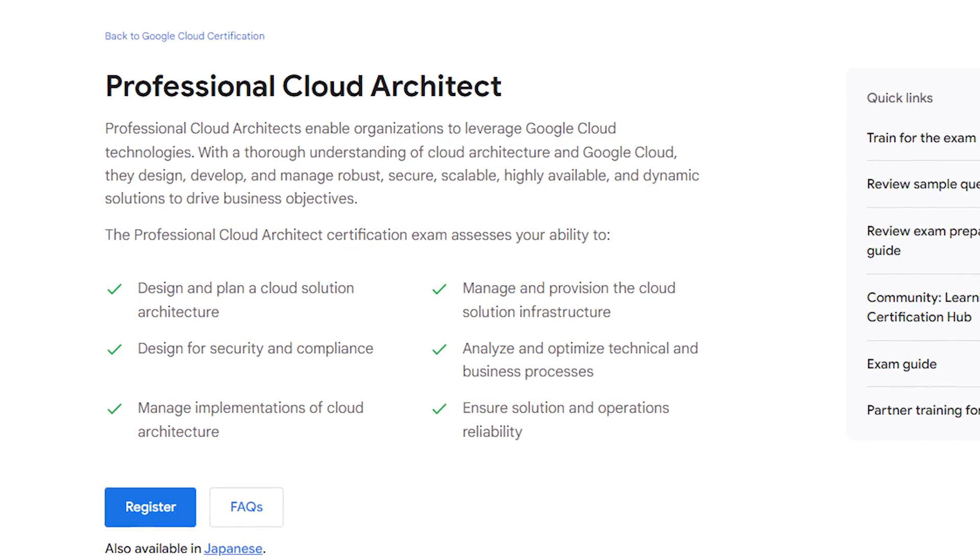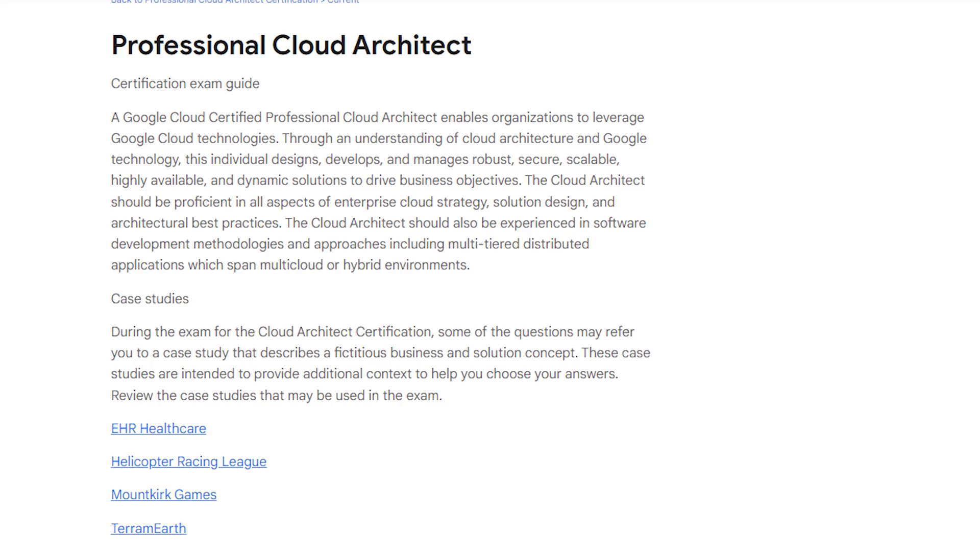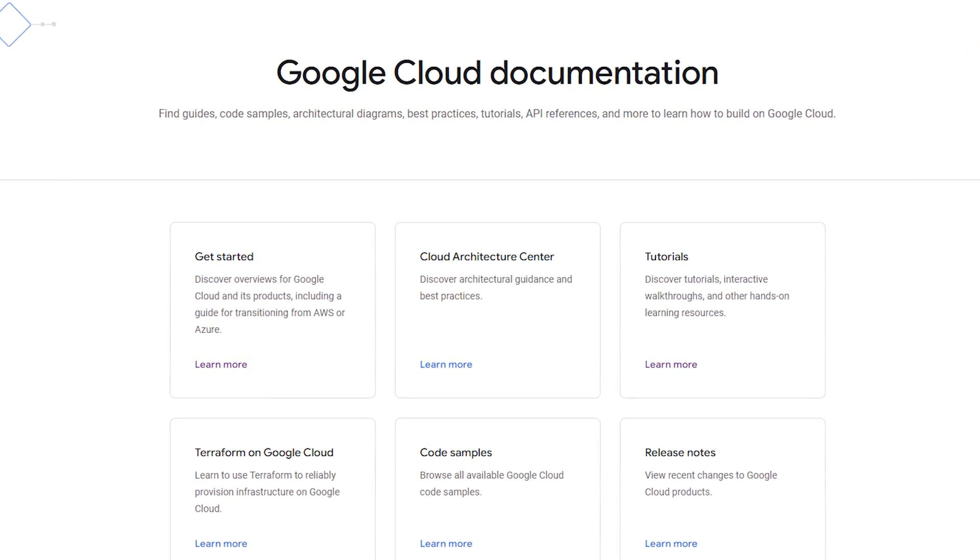The first point is to research and familiarize yourself. Begin by visiting Google Cloud's Professional Cloud Architect page — that will give you a high-level overview of the exam — and then dive into the exam guide for a detailed breakdown of what you need to study.